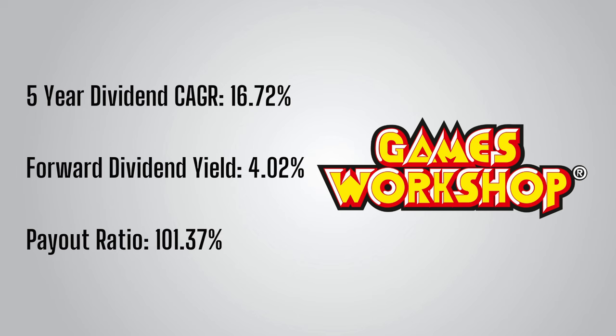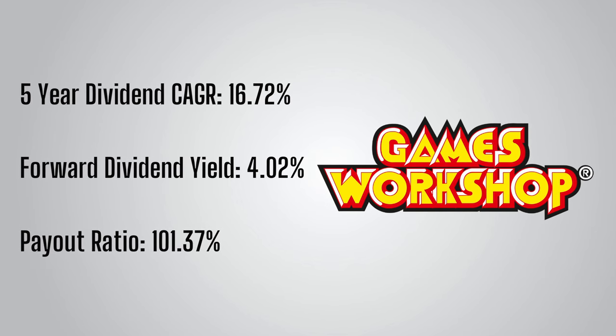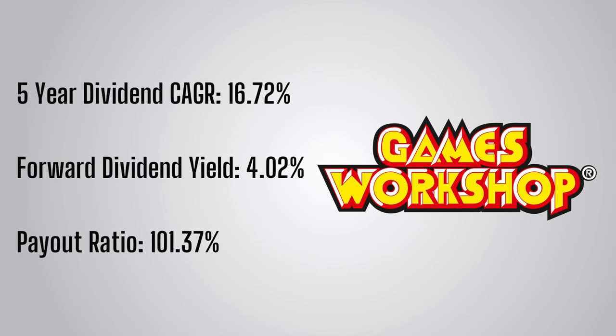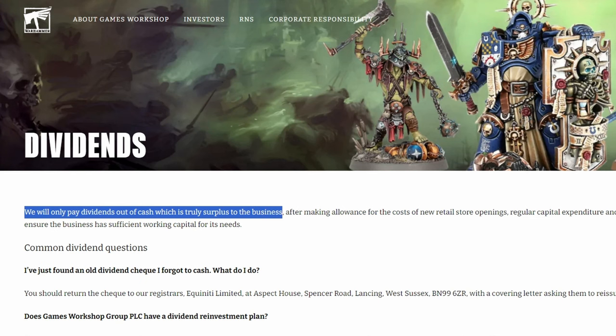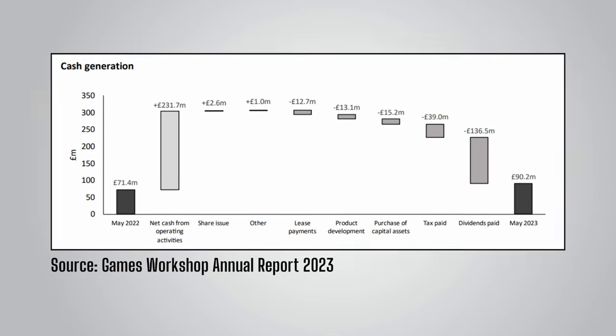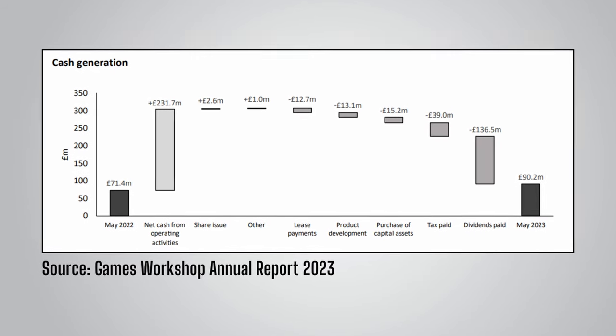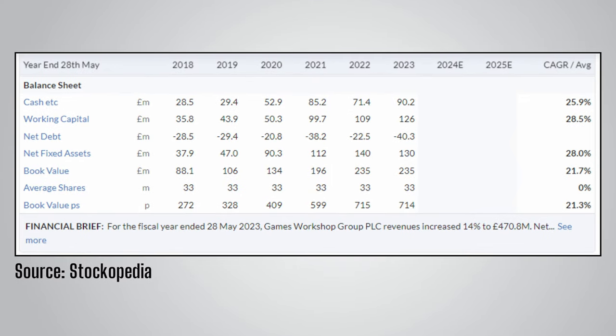The forward dividend yield for Games Workshop currently stands at 4.02% and the payout ratio is 101.37%. Normally a payout ratio above 100% would be a red flag, but in the case of Games Workshop it's nothing to worry about too much. They have a policy of paying out truly surplus cash to shareholders. They entered the year with £71.4 million in cash, and even after paying their massive dividend, increased their cash position to £90.2 million. Their net debt figure is negative, meaning they have more cash than debt, so the balance sheet is very healthy.